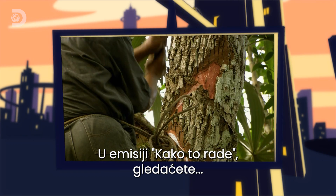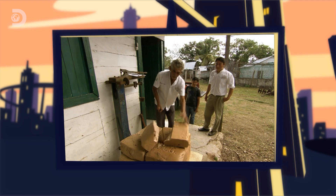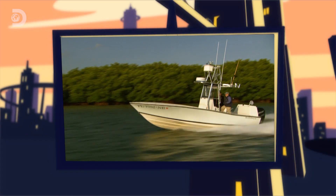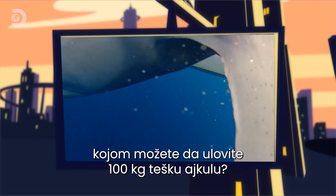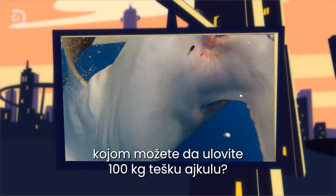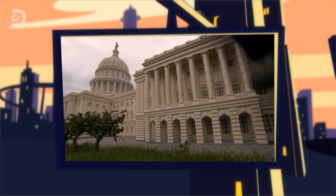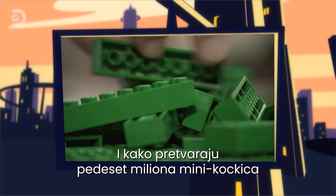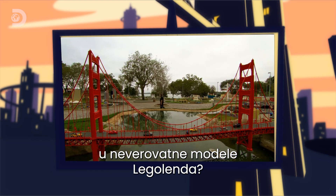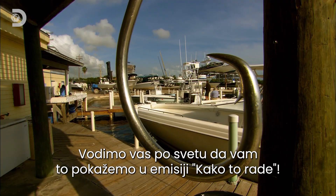How do Mexicans make chewing gum that grows on trees? How do they forge a jaw-dropping superhook to land a 100-kilo shark? And how do they turn 50 million mini bricks into the remarkable models of Legoland? We take you around the world to show you how, on How Do They Do It.